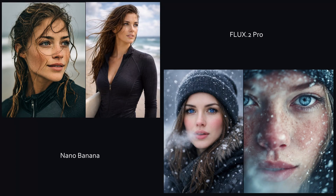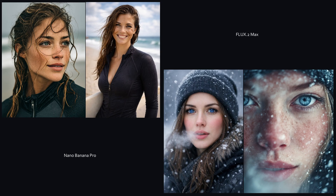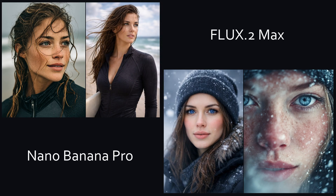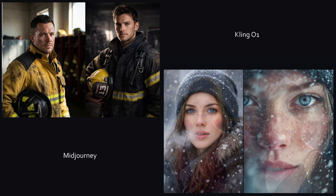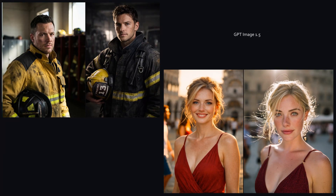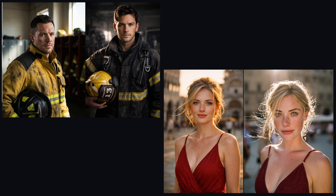AI image generators have become so good that sometimes you honestly can't tell any more whether an image was created by AI or shot with a real camera. So today, we're testing the ultimate discipline: photorealistic characters. Which AI model gets closest to real humans? Let's find out.